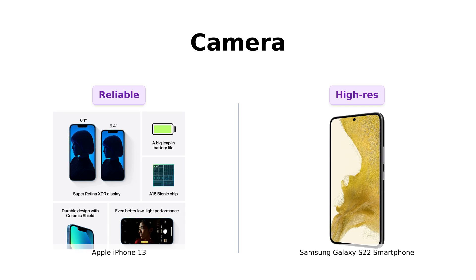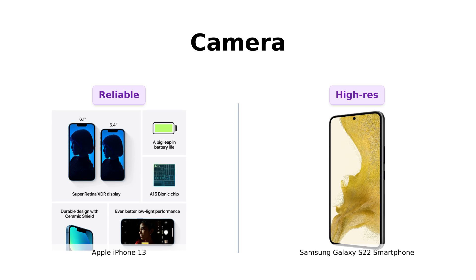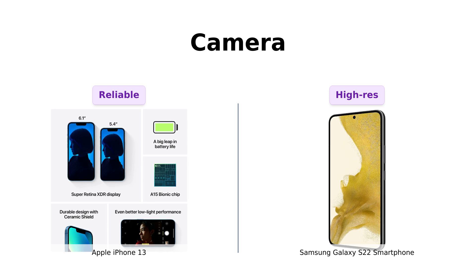But wait — the Galaxy S22 flexes with a 50 megapixel camera, LED flash, and 1080p video recording. It's like Samsung said, why have one mode when you can have all the megapixels?